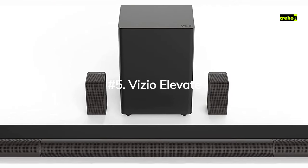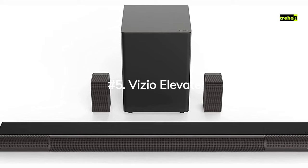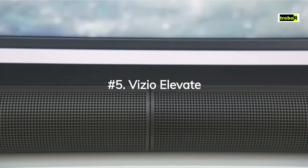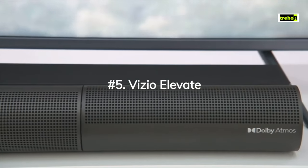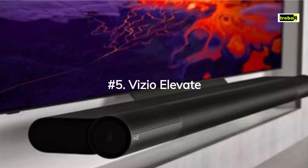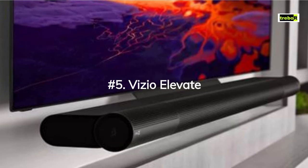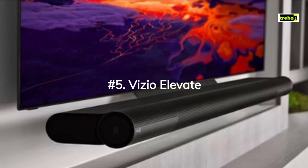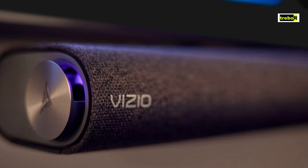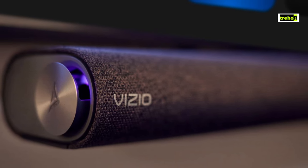Number 5: The Vizio Elevate. The Vizio Elevate soundbar sure knows how to make an entrance. With a design that can only be described as futuristic, it features rotating speakers that automatically tilt upward when it senses Dolby Atmos action. But be warned, these rotating speakers can sometimes steal the show, making it feel like your soundbar's in the middle of a dance-off with itself. The build quality is decent, but it might not be the bell of the ball in high-end decor.